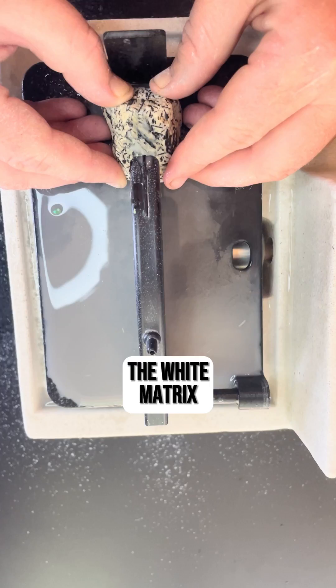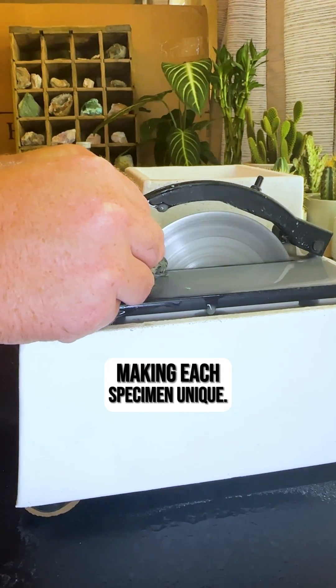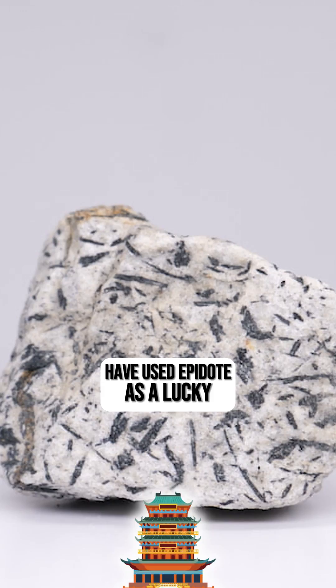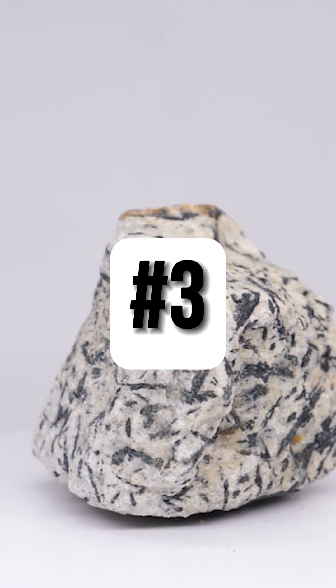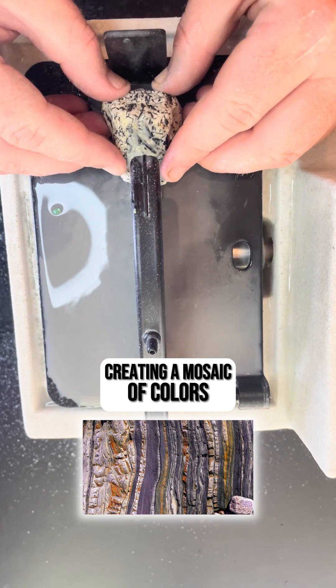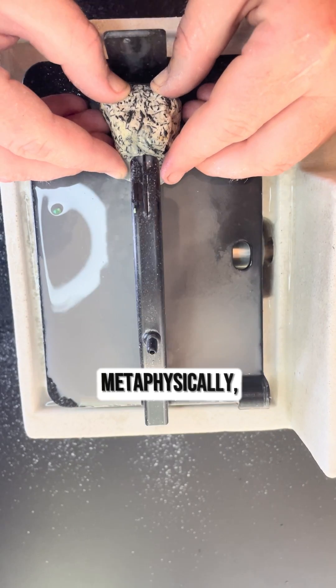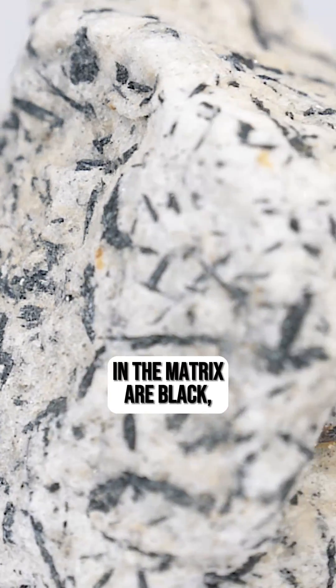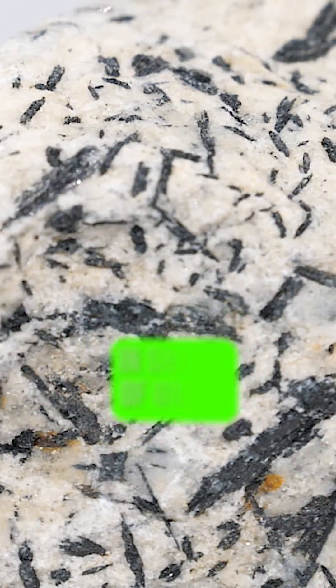Number one, the white matrix composition varies, making each specimen unique. Number two, Asian civilizations have used Epidote as a lucky charm for protection. Number three, in its matrix Epidote can sometimes be found alongside other minerals, creating a mosaic of colors and textures. Number four, metaphysically Epidote is believed to enhance perception and intuition. Number five, while the lines in the matrix are black, Epidote can also be found in shades of green.